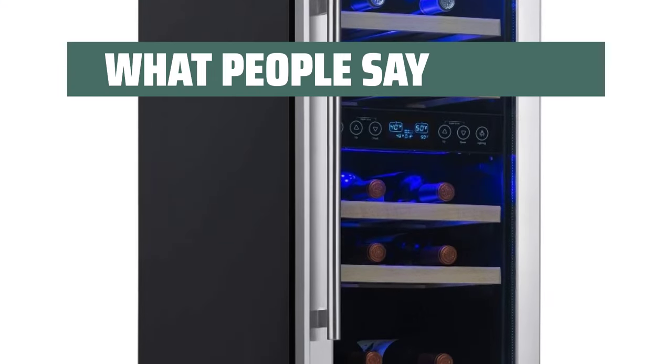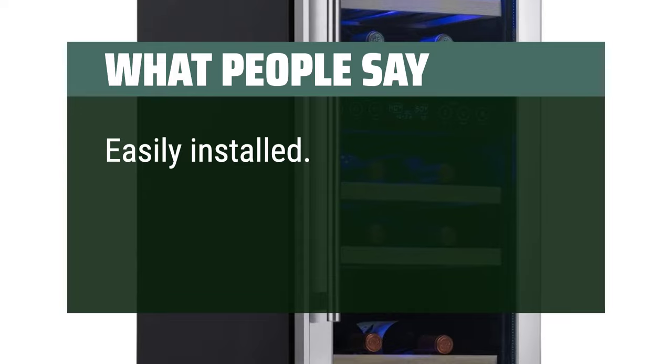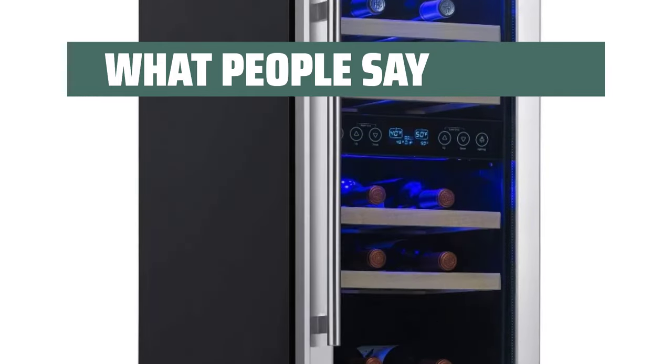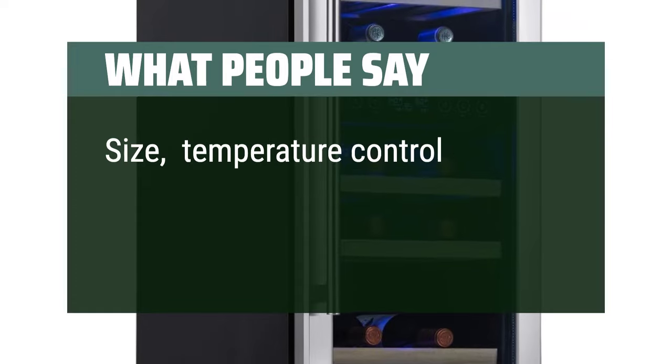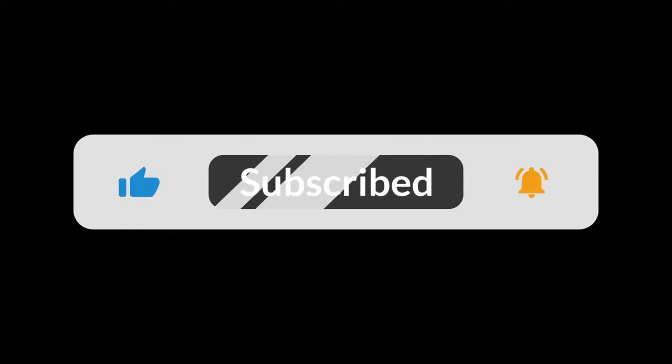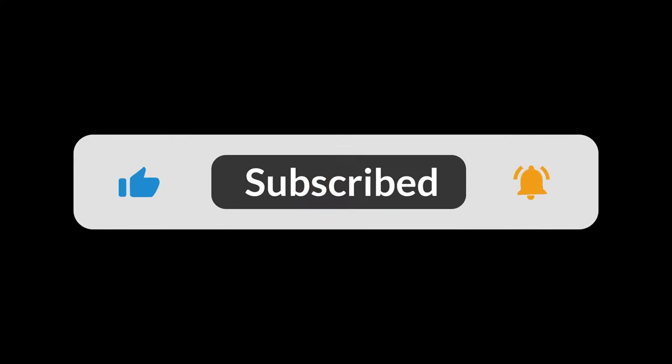What people say: "Easily installed. Well packaged. Nice and quiet. Great size, temperature control, and quiet operation." You can find the Amazon purchase link in the description below. Hope this video can be helpful to you. Thanks for watching.